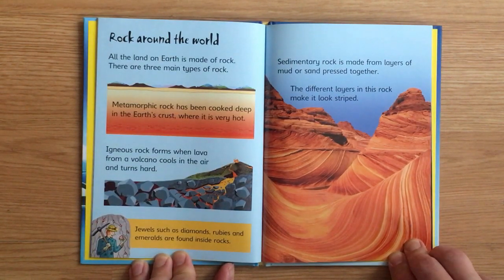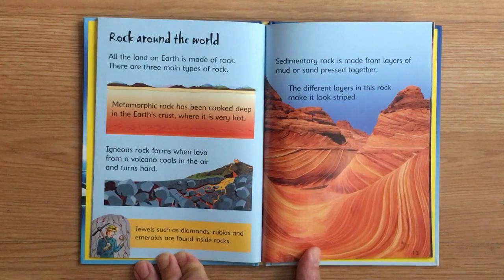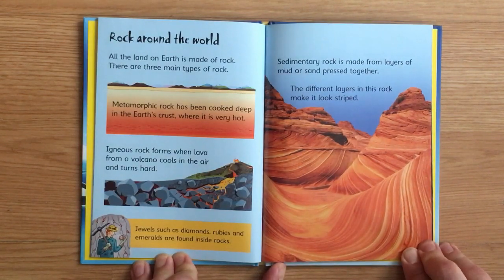Rock around the world. All the land on Earth is made of rock. There are three main types of rock. Metamorphic rock has been cooked deep in the Earth's crust where it is very hot. Igneous rock forms when lava from a volcano cools in the air and turns hard. Jewels such as diamonds, rubies, and emeralds are found inside these rocks. Sedimentary rock is made of layers of mud or sand pressed together — the different layers make it look striped.